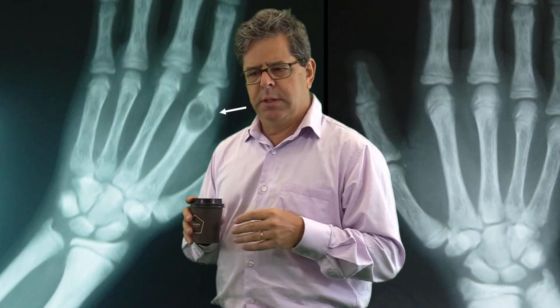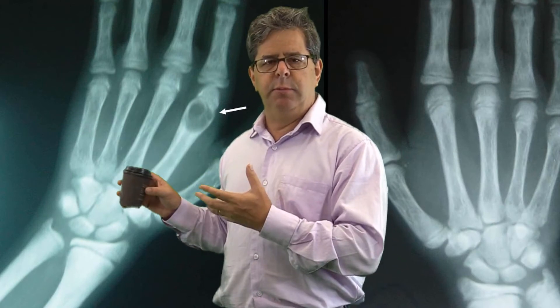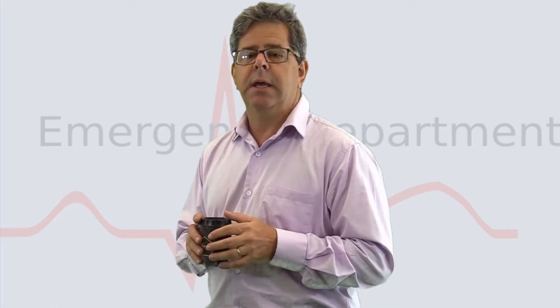What I'll do is I'll show you the image. I'll give you a pregnant pause, maybe some thinking music, and then you can write down what you think the answer is. I'll tell you the answer and if you've got it right, give yourself a mark and we'll tally them up at the end. Sounds pretty easy? Let's get into it.